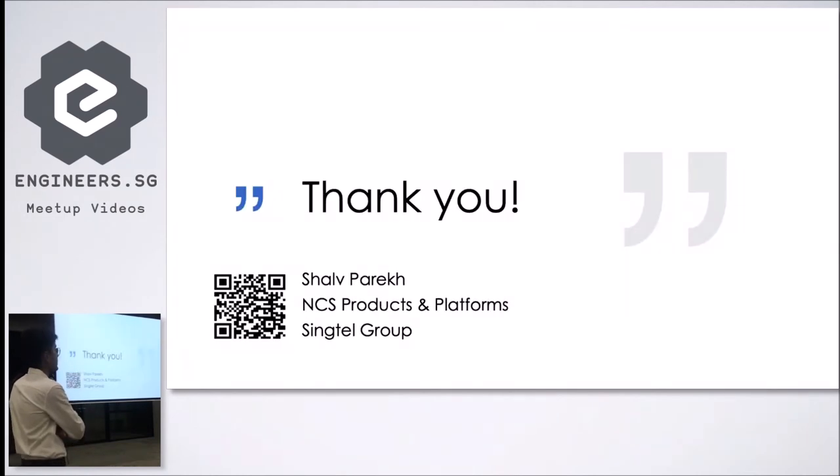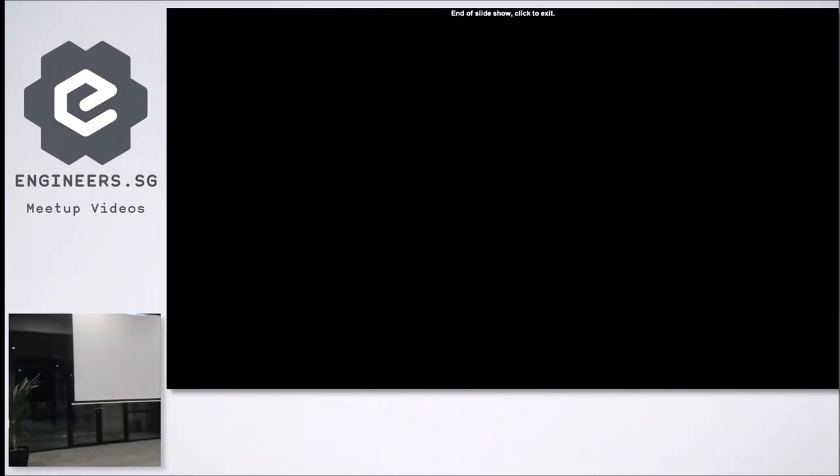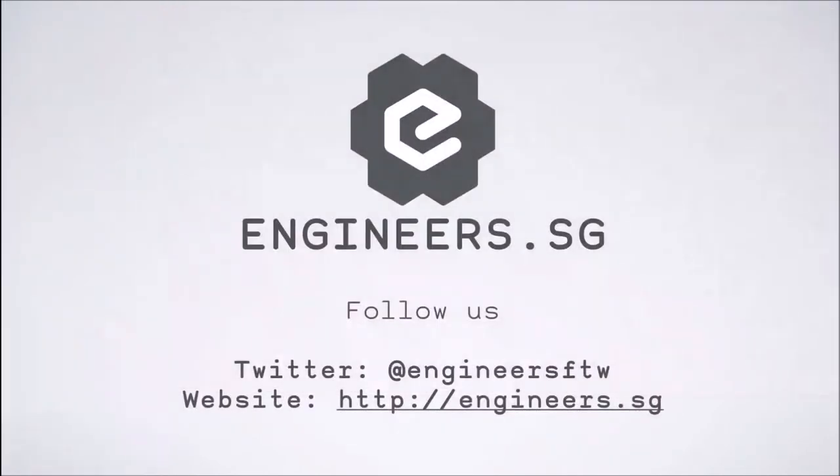That's it from me. You can read more about HRI via the conference and IEEE. Do you have any questions? I'm not an expert, but I can try to answer based on my knowledge.